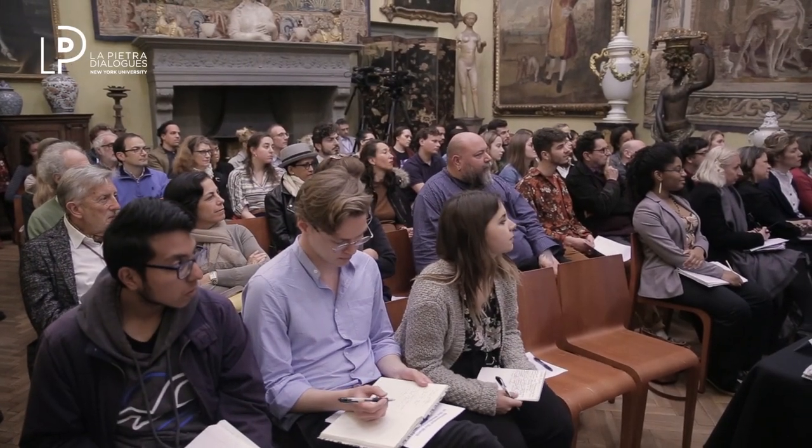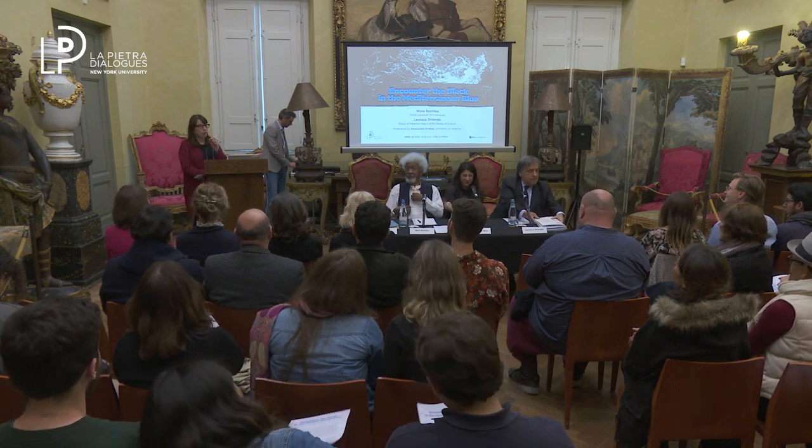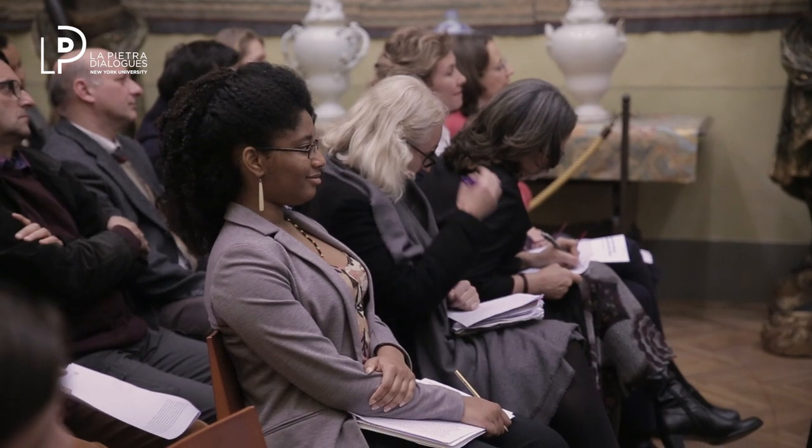Good evening, everybody. Nice to see you all. I thought I'd make a few comments about the very origin of this project, particularly for our students who haven't been here since 2014 when we began to work on the project resulting in this project in Palermo. As most of you probably know, installed within the villa here is a collection of some 6,000 objects consisting of paintings, sculpture, decorative arts, paperweights, books — the collection of a family spanning almost the entirety of the 20th century.